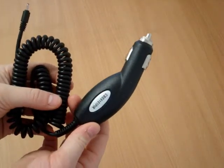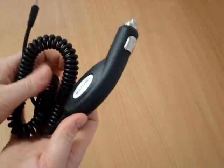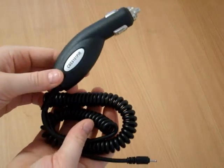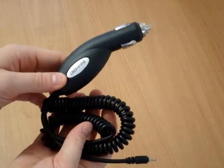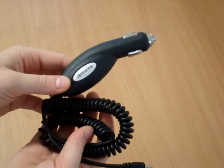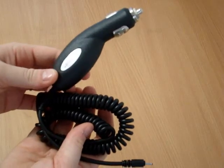This quality car charger allows you to charge your battery and use your phone at the same time. This charger meets all OEM specifications to safely charge your battery. The built-in smart chip switches to a trickle charge when the battery is almost full to protect your phone and battery from overcharge damage.